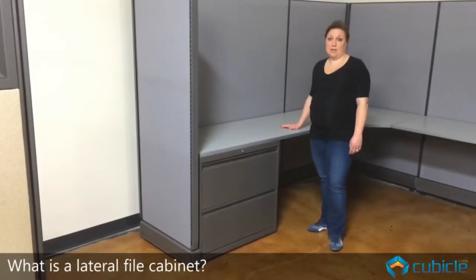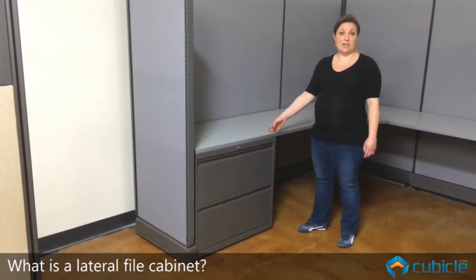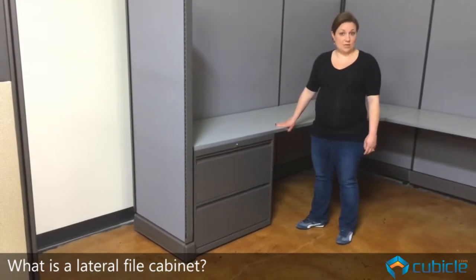So what's a lateral filing cabinet? A lateral filing cabinet is a 30-inch wide filing cabinet that we offer in some of our larger stations, such as an 8x8 station that you see here.